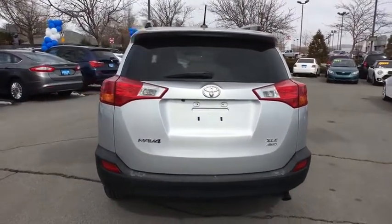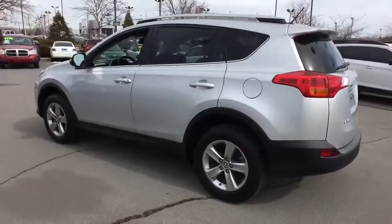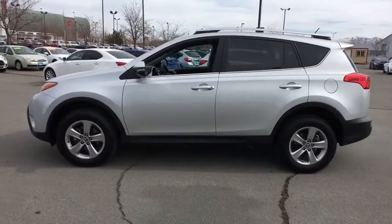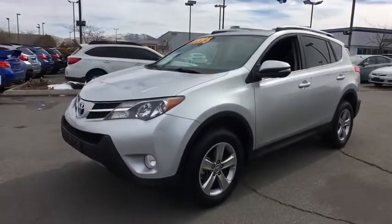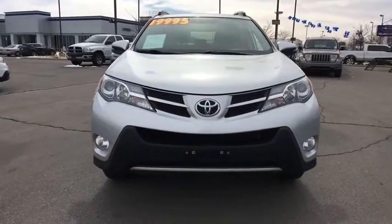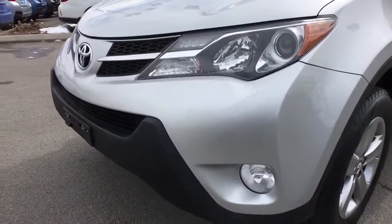This vehicle has less than 65,000 miles. Here are some of this vehicle's great options. A vehicle like this doesn't come along every day. Come in and get it before someone else does.